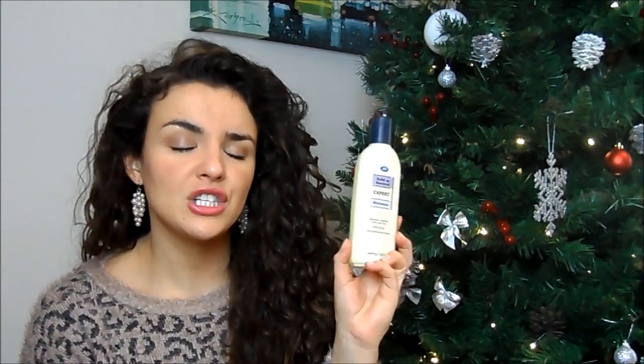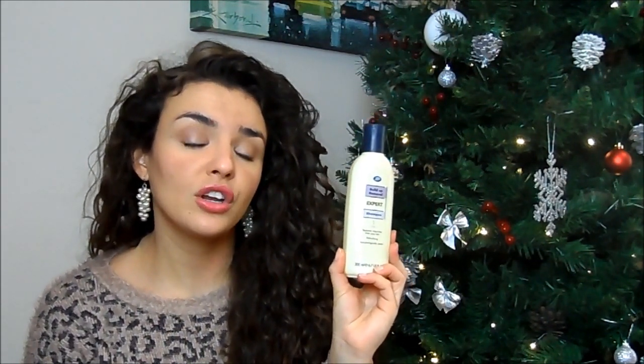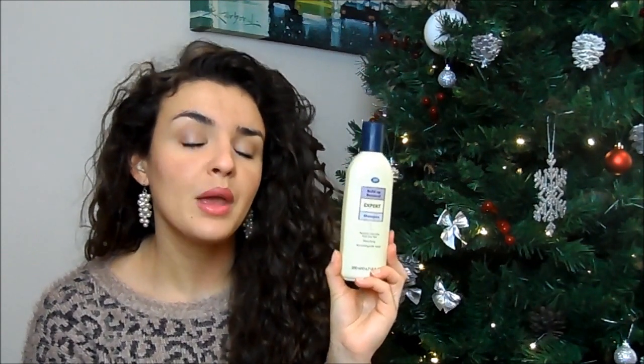The last category is hair care. The first thing is a shampoo — it's a boring product but it's the Boots Expert Build-Up Removal Shampoo. I've had a really bad case of build-up in my hair; my hair has just been really strange and my scalp was very dry and flaky, which isn't something I've ever experienced before.